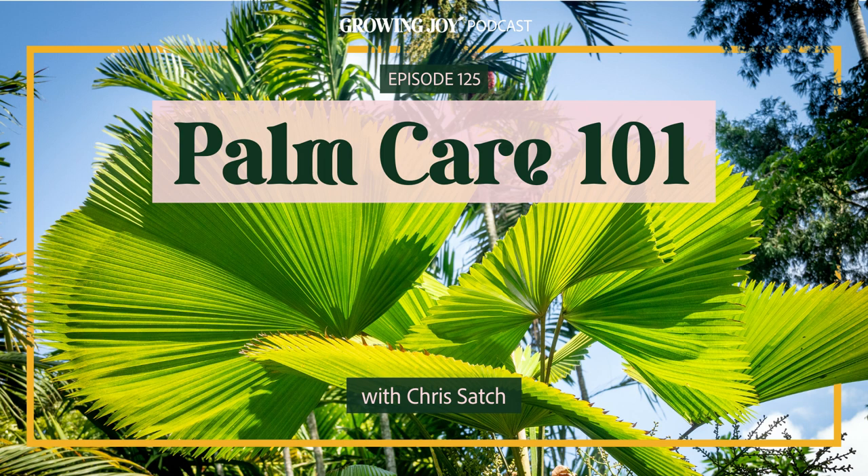So excited to have Chris back. He's known for his botanical deep dives and he really doesn't disappoint. So without further ado, let's learn about palms. Welcome back to Bloom and Grow Radio, Chris. It's been too long. It has been, Maria. It's so good to be back.